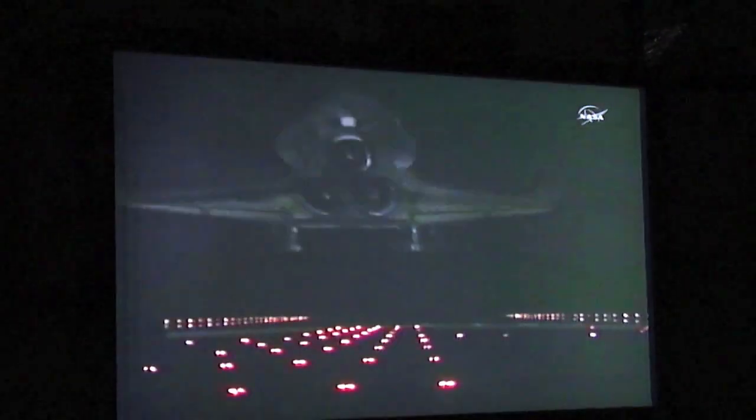Welcome home, Atlantis. The landing gear down and locked. Touchdown. Main gear touchdown. Hurley now deploying the drag chute. Ferguson rotating the nose gear down to the deck. The nose gear touchdown.